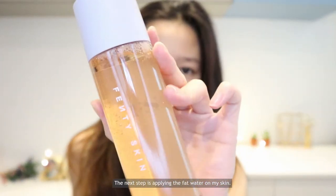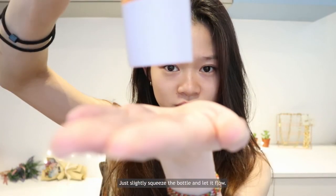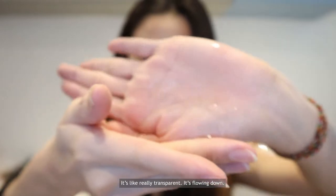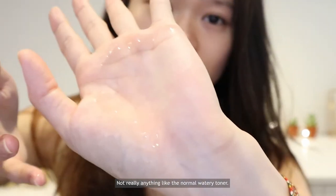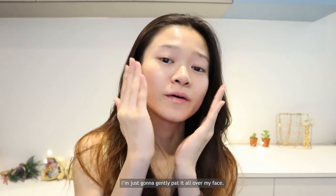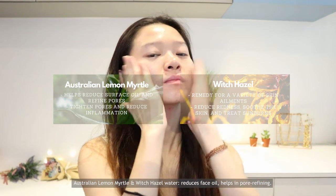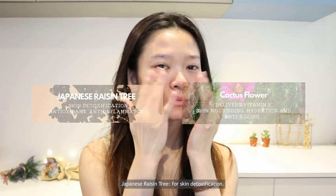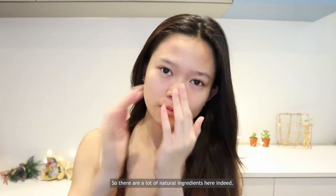The next step is applying the Fat Water. You twist the product up and squeeze the bottle a bit to let it flow. The texture is just like a serum — not really like a toner since it's a bit thick — and it has a strong fragrance. I gently pat it all over my face. It contains niacinamide, a form of vitamin B3, Australian lemon myrtle and witch hazel water to reduce face oil and refine pores, Japanese raisins for skin detoxification, cactus flower for dehydration, and barbados cherry, green tea, and fig. There are a lot of natural ingredients indeed.